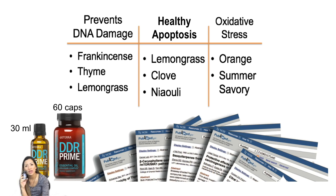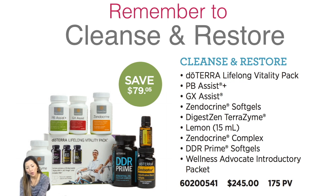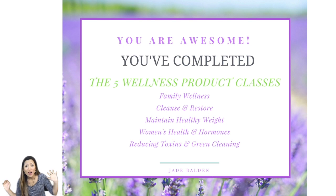When you're trying to have a healthy, toxic-free home, remember that the cleanse and restore — cleaning your cells — is an important part of that, because you're cleaning inside as well as cleaning the outside environment. That is all for our five wellness product classes. You are done!